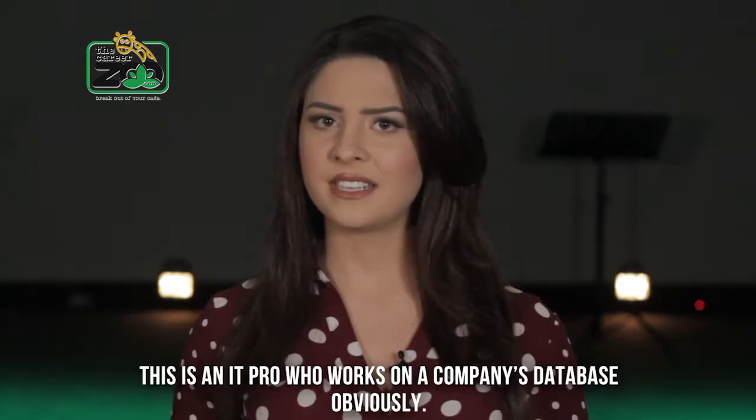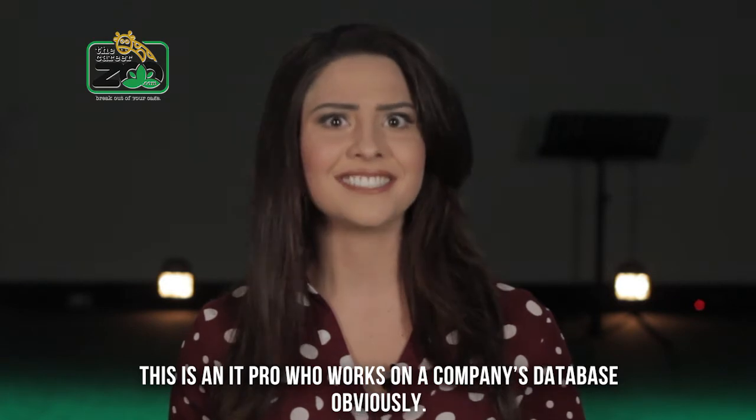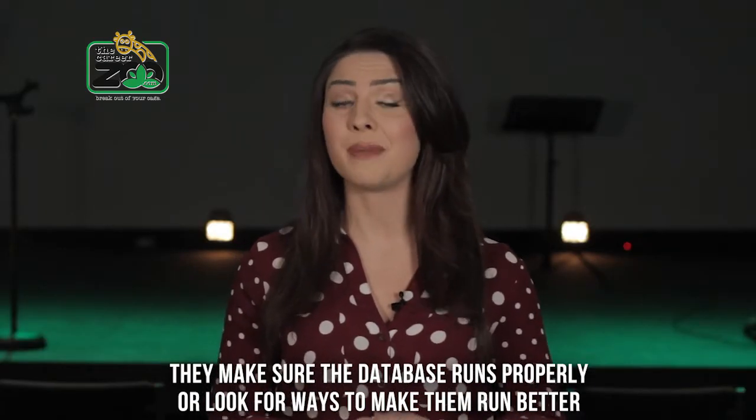Number two: Database Developer. This is an IT pro who works on a company's database — obviously. They are in charge of making sure the databases run properly, or looking for ways to make them run better.